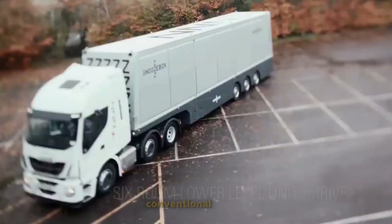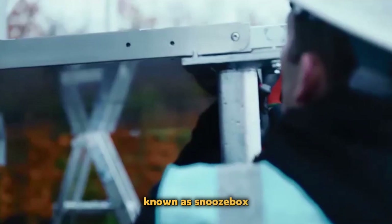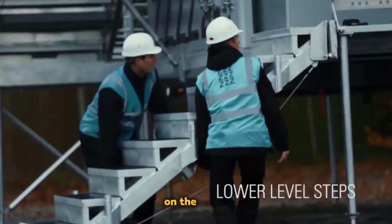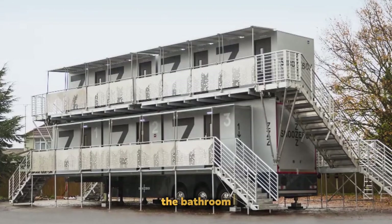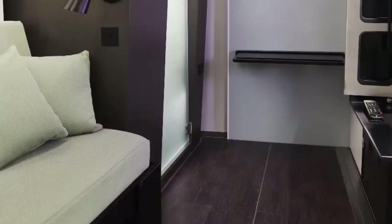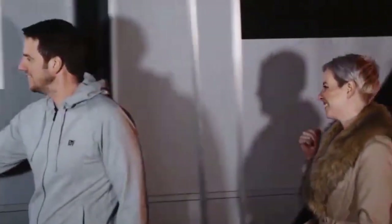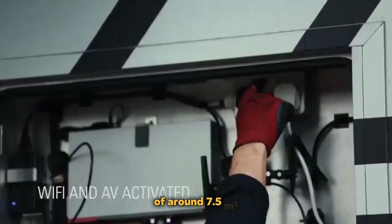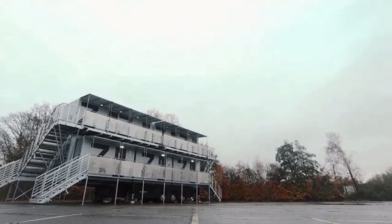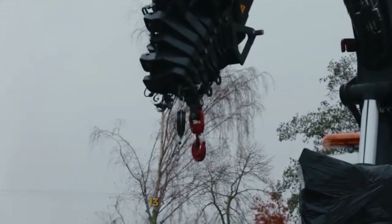Snoozebox. Breaking conventional norms, the UK presents a remarkable creation: a hotel on wheels known as Snoozebox. Redefining the concept of compact motorhomes, this mobile hotel offers a true hotel experience on the move. A comfortable room equipped with a bathroom, heating, a safe, and free Wi-Fi can be transported to any event. Ingeniously designed transforming beds allow the room to accommodate up to four individuals, despite its modest size of around 7.5 square meters. This mobile hotel has already pleased Formula One guests at Silverstone. The cost per night is approximately $105, and the vehicle measures 13 meters in length.